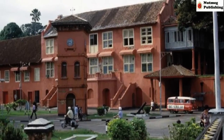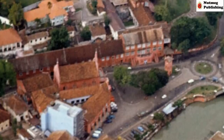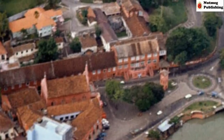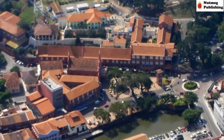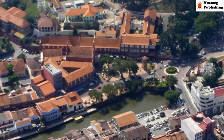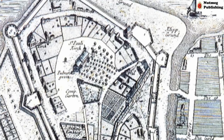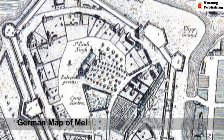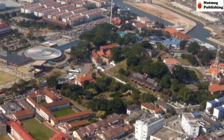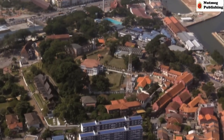The Stadthuys continued to serve as Malacca's administrative building until the 1980s. Today, it serves as a touristic icon for historic Malacca and a testament to its Dutch era. In the center of the fortress is St Paul's Hill, and on the hill is the ruined church of St Paul's.